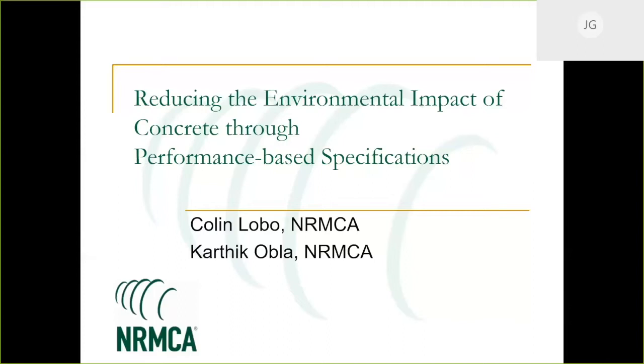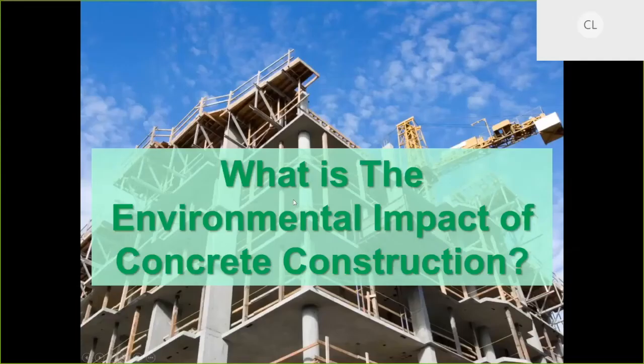Thank you, Jeremy and Andrew for facilitating this discussion. My name is Colin Lobo, Executive Vice President of the Engineering Division at the National Ready-Mixed Concrete Association. Our primary discussion is going to be on the use of performance-based specifications. But to start, the broader question is: what is the environmental impact of concrete construction? We're going to focus on the specification angle.